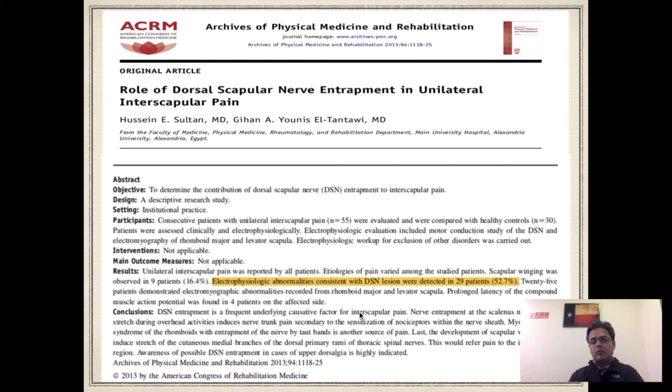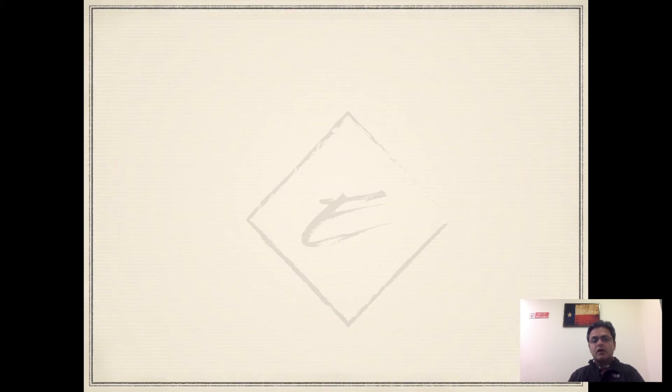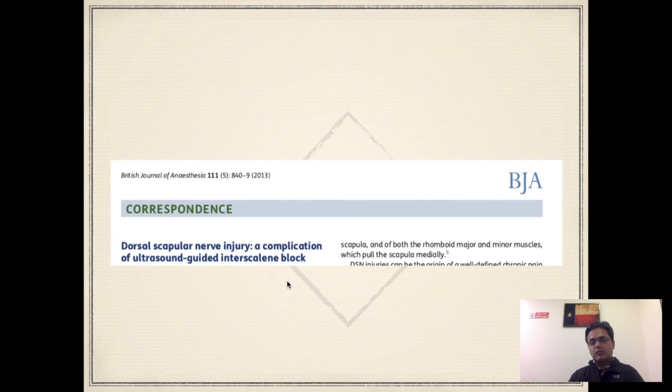A paper looking at patients presenting with dorsal scapular nerve entrapment symptoms found that almost 50% showed abnormalities consistent with a dorsal scapular nerve lesion on electrophysiological studies. There is also a reported case where a patient having an interscalene block later complained of symptoms consistent with dorsal scapular nerve injury. For all anesthetists who do ultrasound-guided interscalene blocks, this is something to be mindful of — they should specifically look for this nerve and make sure it is not in their path when doing the block to avoid accidentally injuring it.